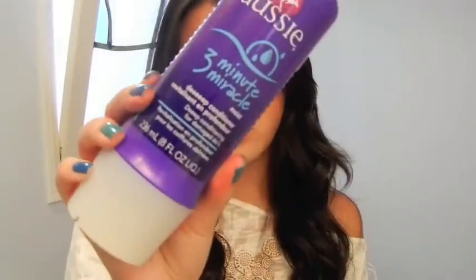Then I got another 3 Minute Miracle — my other one is in its last days, I literally have like half a squirt left. If you guys can get this, I would definitely get it at either Target or Walmart. This is only like $3 there, and at a drugstore it's more like $5 or $6, so it's like half the price at Target.